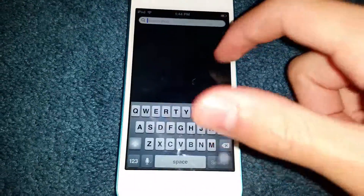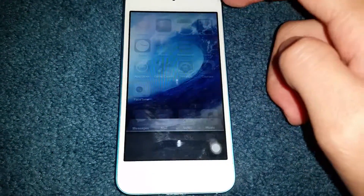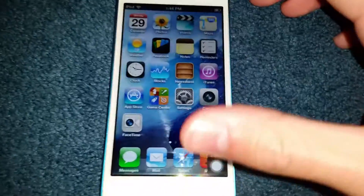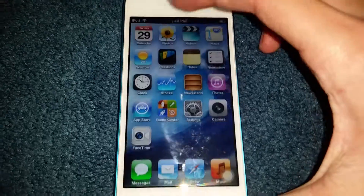As you can see it's nice and smooth. I have nothing running in the background right now as you can see. So let's change that. We open a calendar — nice and quick.